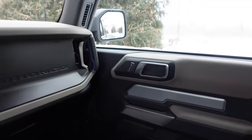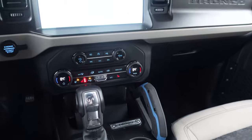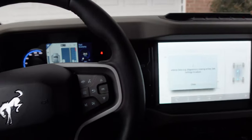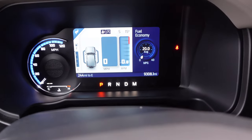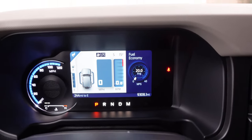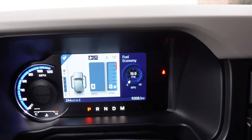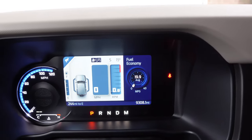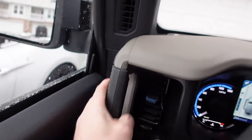Quick glimpse at the interior. This one is the automatic transmission with the 2.7. You can still get a manual on the big boy Bronco, though there are some stipulations. We have a digital cluster with an analog speedometer on the left side. The digital screen has a good amount of information — fuel economy was clear, speed was clear — though it took a little bit to find the range. Pretty nice overall, with a nice grab handle right here too.